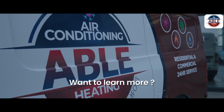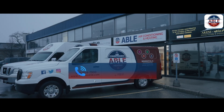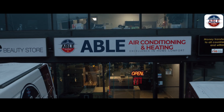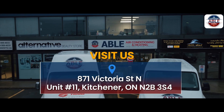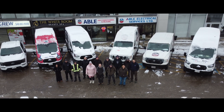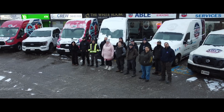Want to learn more? Interested in a quote? Please call us at 519-954-7300, or visit us at our showroom located at 871 Victoria St. North, Unit 11 in Kitchener. Alternatively, visit our website at www.ableairkw.com.